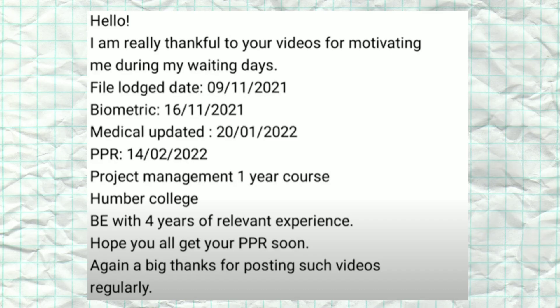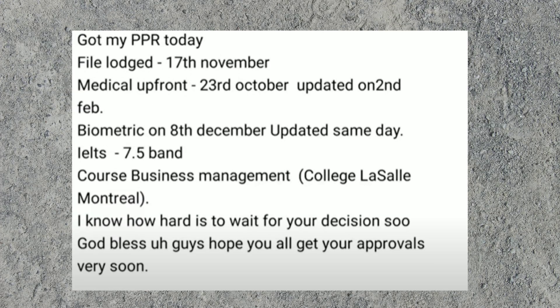Let's look at the next file. They applied on 9th November, biometrics on 16th November, medical update on 20th January, and PPR on 14th February. It was a one-year Project Management course in Montreal.